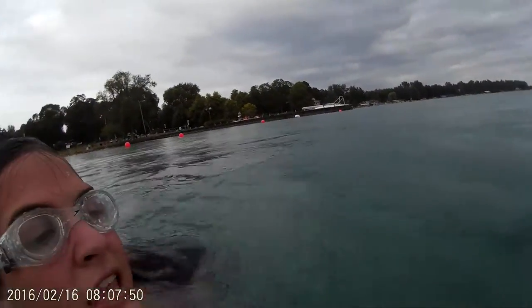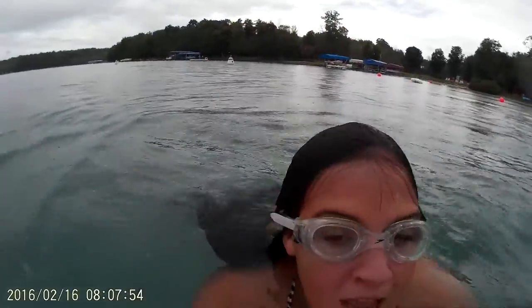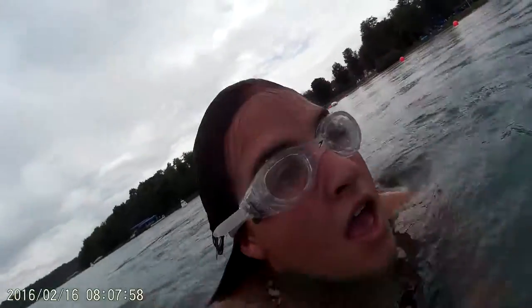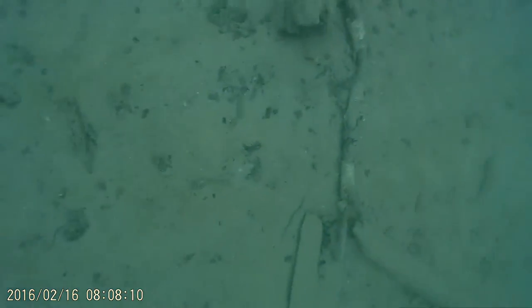It looks like this wood that you would find on a tree branch. And then sometimes it looks like a plank of wood. I'm going to try and move on to the other side. I'm going to try to find a tree branch.